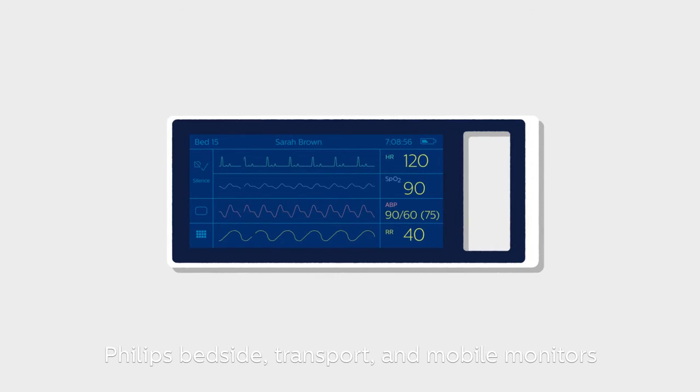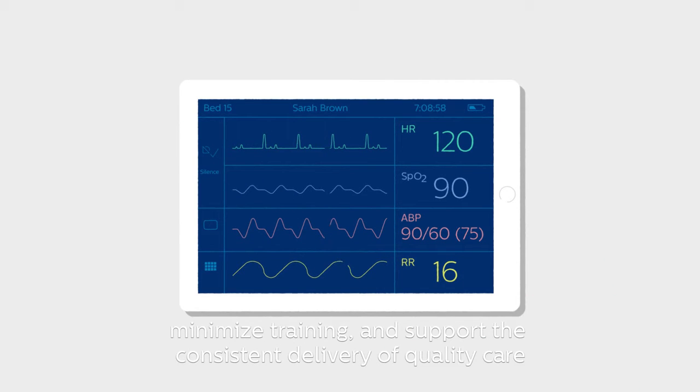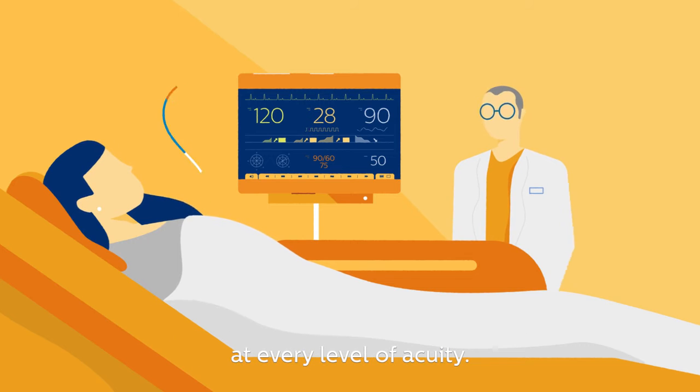Philips bedside, transport and mobile monitors all share the same interface to reduce complexity, minimize training and support the consistent delivery of quality care at every level of acuity.